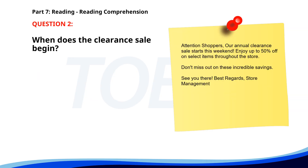Number two. Attention shoppers. Our annual clearance sale starts this weekend. Enjoy up to 50% off on select items throughout the store. Don't miss out on these incredible savings. See you there. Best regards, Store Management. When does the clearance sale begin? A. Today. B. Next month. C. This weekend. The correct answer is C. This weekend.